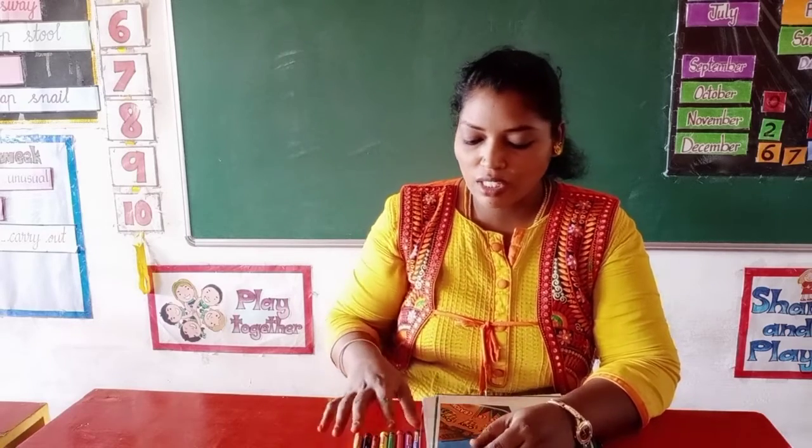Crayola crayons means oily chalk pencils. So crayons are made from paraffin, which is a type of wax. Edwin Binney and Harold Smith used paraffin to mix crayon color pigments.